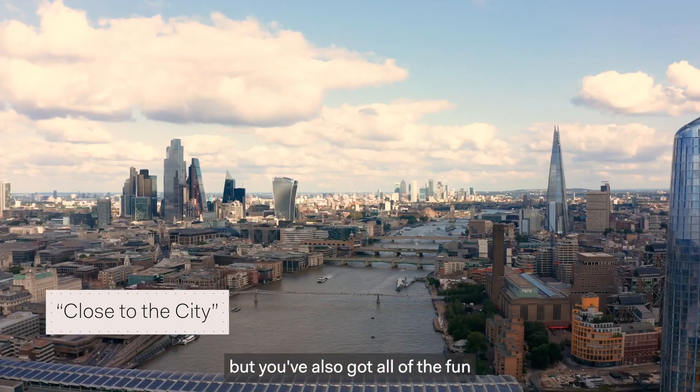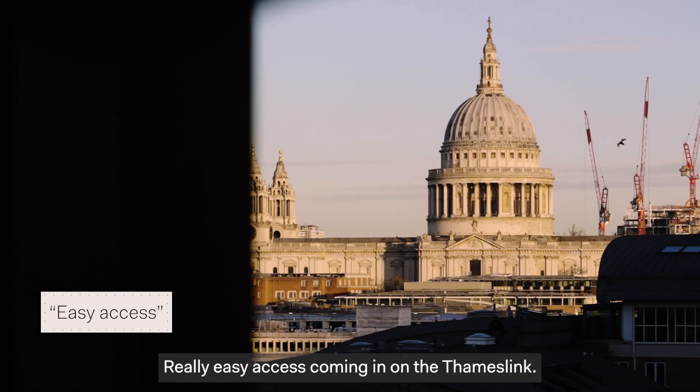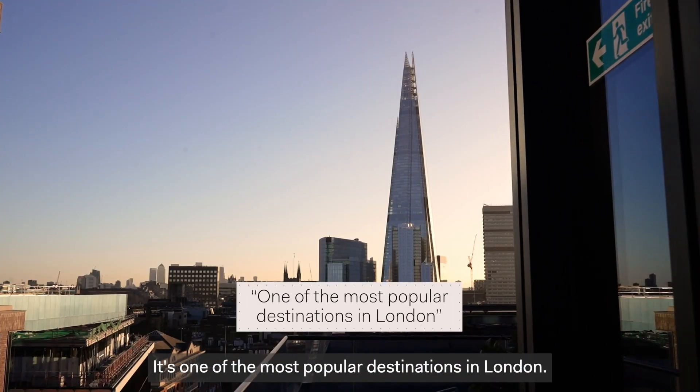We're close to the city but you've also got all of the fun parts of Southbank. Really easy access coming in on the Thameslink. It's one of the most popular destinations in London.